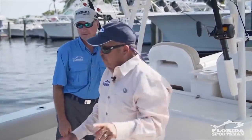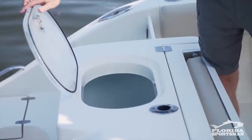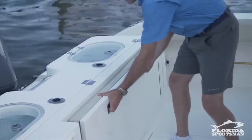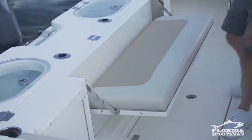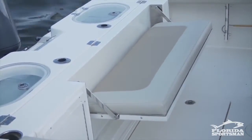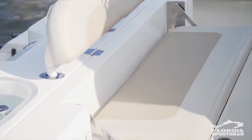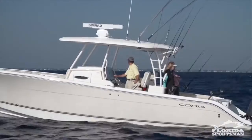Why don't we start at the transom? Two huge oversized livewells — it's the heart and soul of any Florida fishing boat. Right forward of that, you've got the fold-down seat that you see in a lot of boats now, so those long runs home are keeping the family happy. It's a nice feature to have, and look how much room there is in the cockpit.